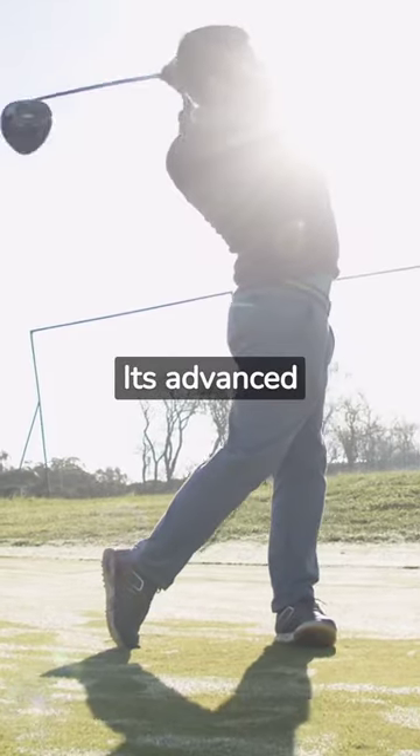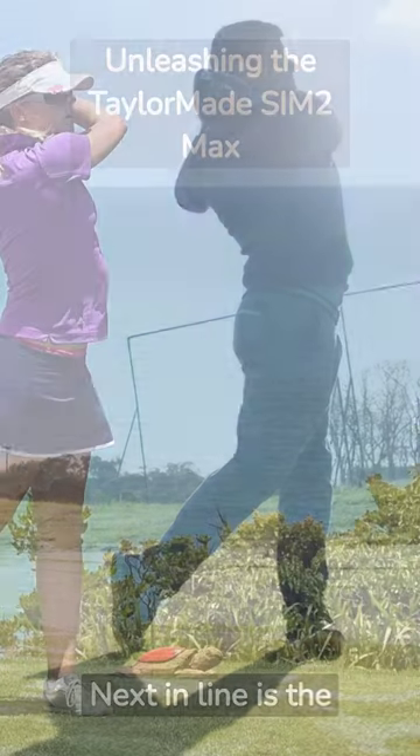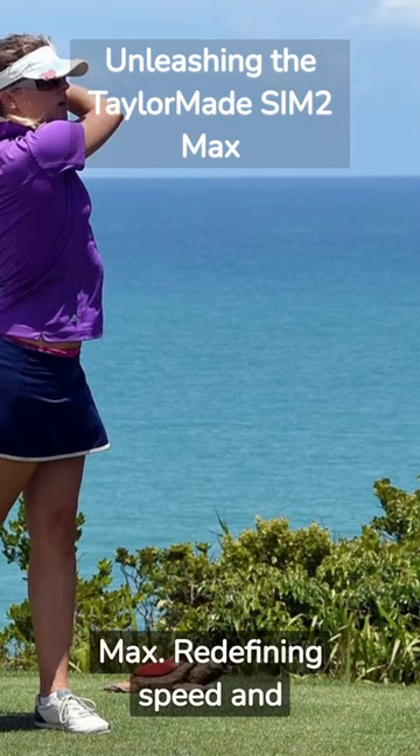First up, the Callaway Maverick. Its advanced technology ensures distance and accuracy. Next in line is the TaylorMade SIM2 Maximum, redefining speed and forgiveness.